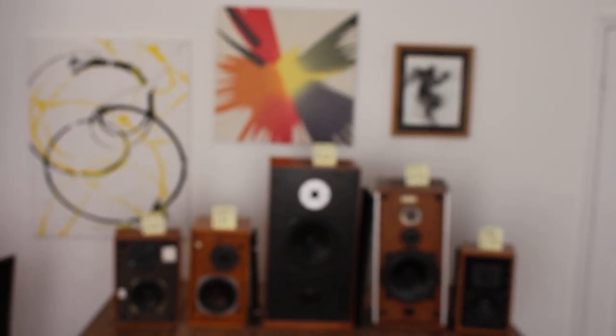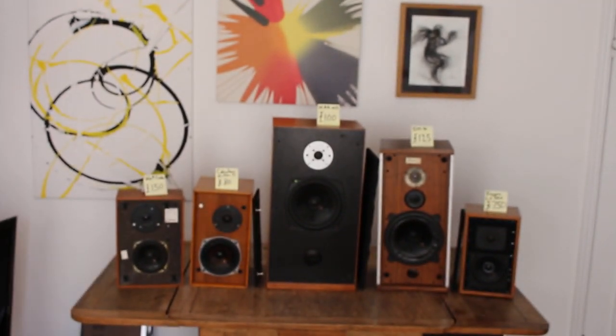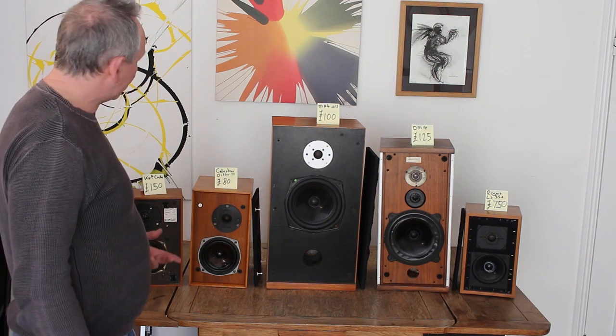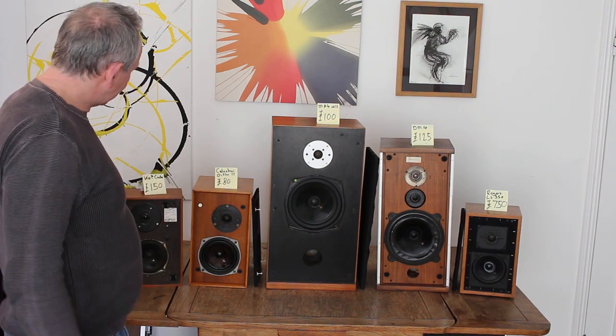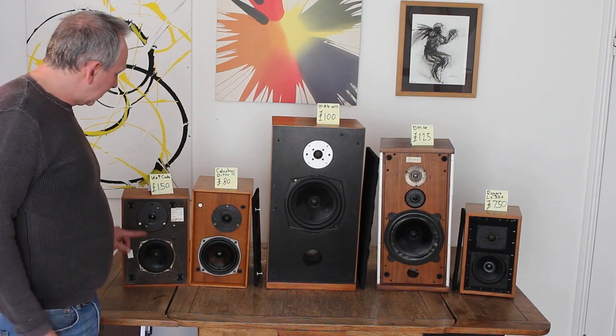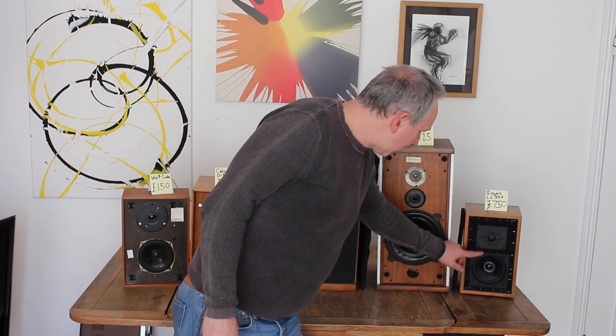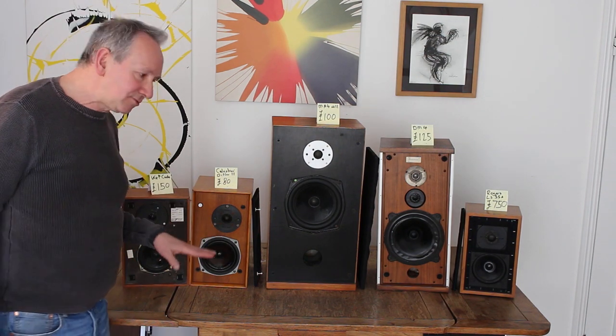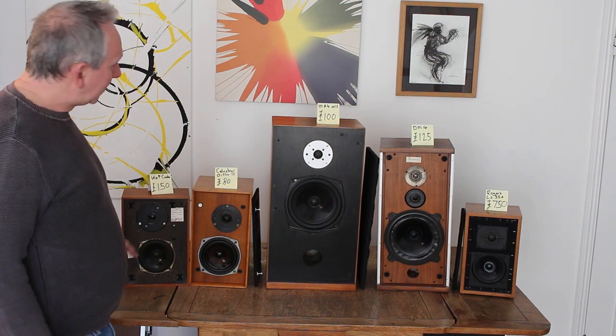And here we have Rogers LS35A — you can pay £750 for those, really no problem at all. So let's talk about why these things cost what they cost, because there are some big discrepancies here. Curiously, to start with, this KEF Koda has almost the same drivers as this Rogers LS35A and they sound pretty similar — they do not sound dissimilar.